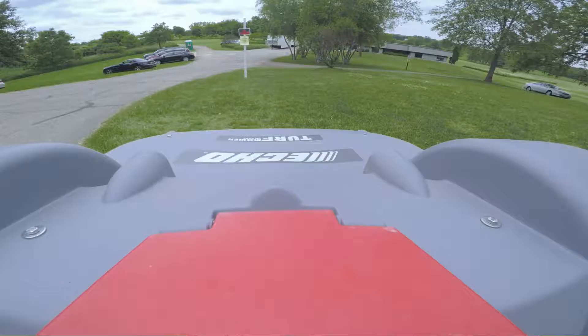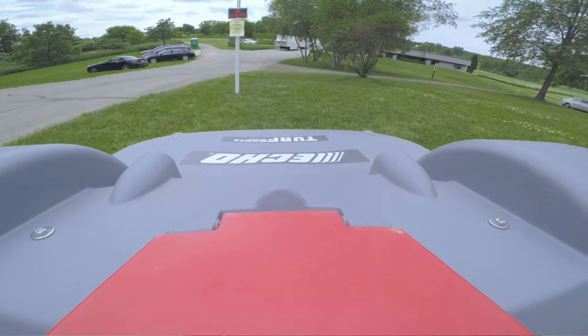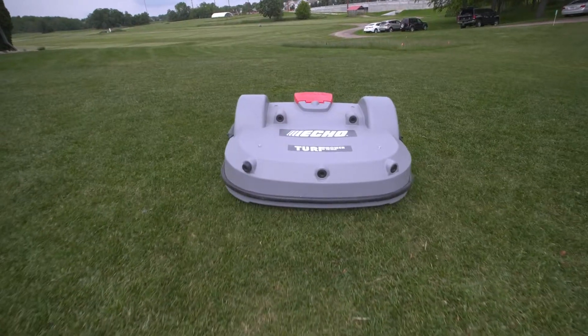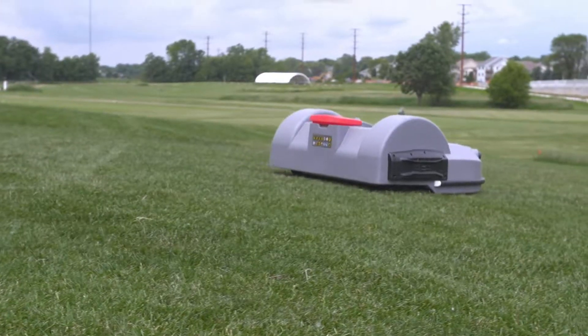If everybody I had to work with on projects like this was like Echo, my life would be a lot easier. It's been very enjoyable. It didn't take them very long at all to put it in — they're just burying a metal wire in the ground, not super deep. They had a little machine to cut it in, it was simple. We probably spent more time talking about where we were going to put the plot than they did putting it in.